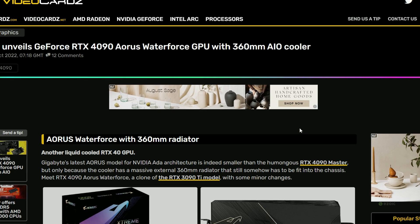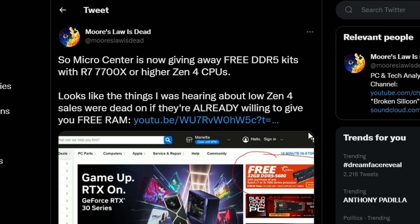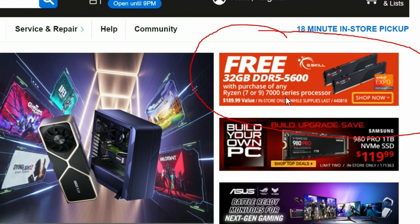ASUS is apparently going for $2K pricing. Next up, YouTuber Moore's Law is Dead is highlighting a deal: free 32GB DDR5 5600 G.Skill RAM at Micro Center if you buy a Ryzen 7 or Ryzen 9 7000 series processor. Since DDR5 pricing is very expensive, getting a free 32GB kit is honestly not a bad deal at all.